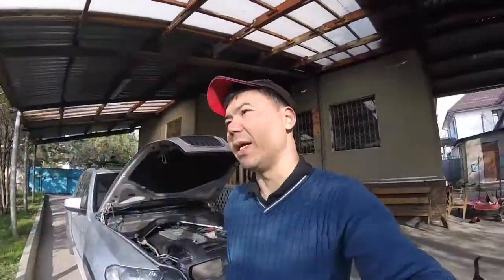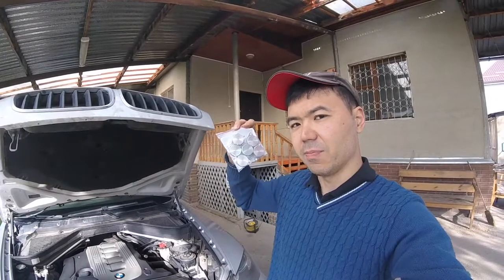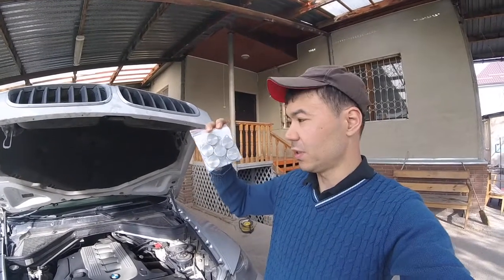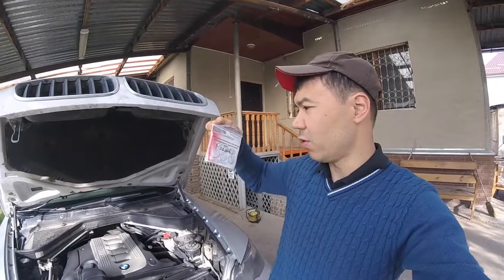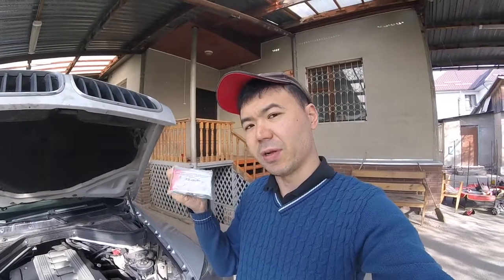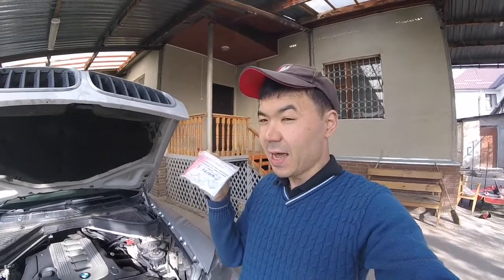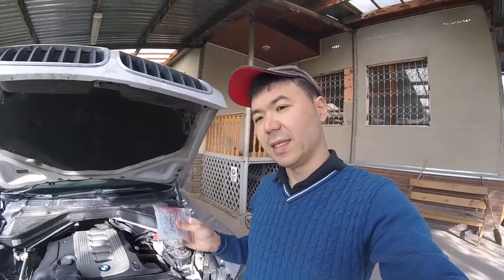One way to solve this problem — since these engines are very old — is to remove the flaps altogether and fill the holes with cover plates. I bought these from a Russian website called vanusbmw.ru, but you can also find them on AliExpress or Amazon. They are readily available for the M57 diesel engines.